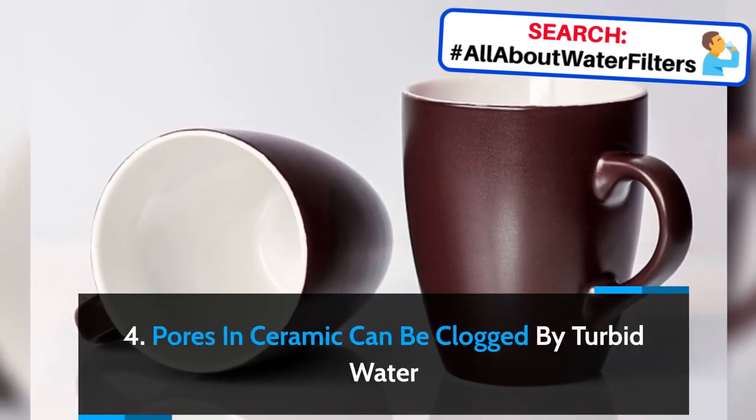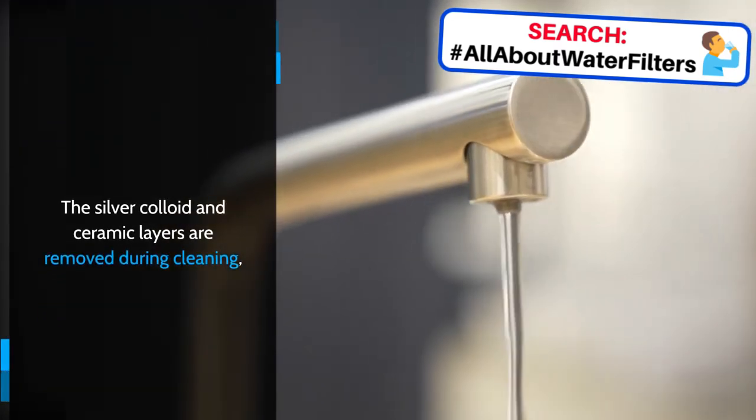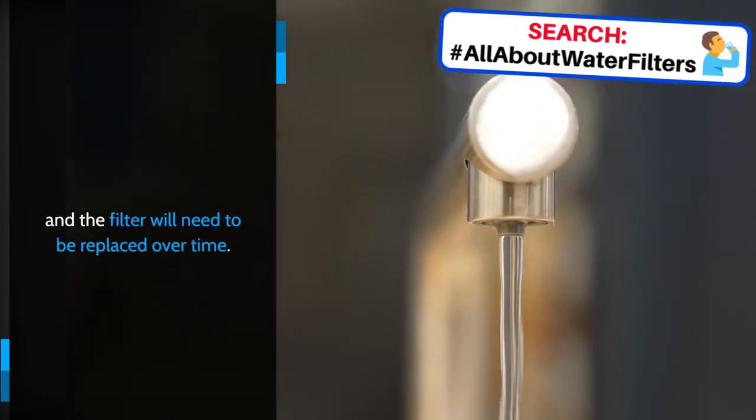Pores in ceramic can be clogged by turbid water. The silver colloid and ceramic layers are removed during cleaning, and the filter will need to be replaced over time.